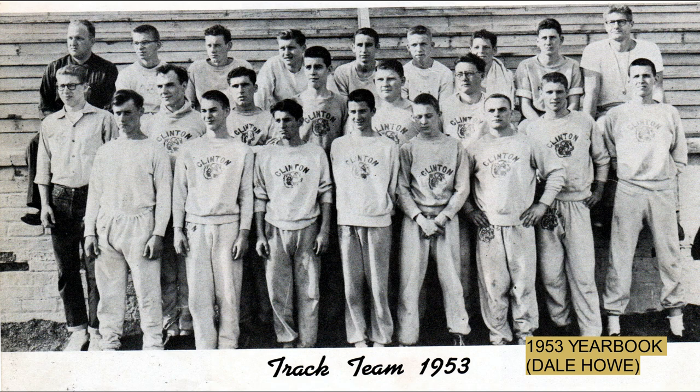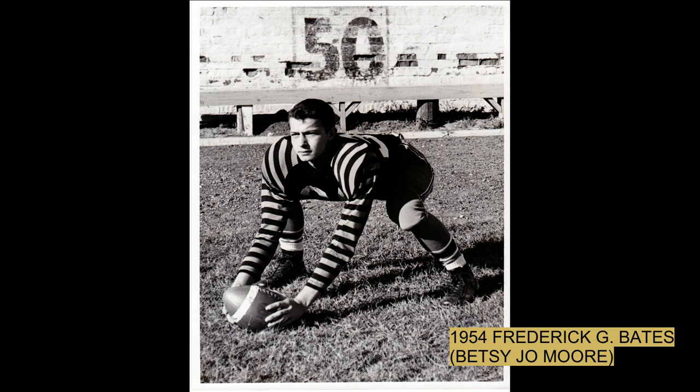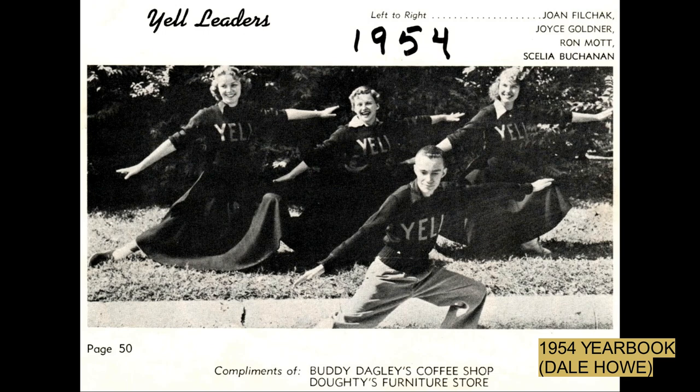Quote taken from the 1931 yearbook: "We offer no apologies for this, our book of memories, nor do we seek praise for it. Its sole purpose is to remind us of those delightful years spent within the protecting walls of dear old CHS. Within these covers, we have tried to preserve all that is best of school life — its friendships, its achievements, and its memories."